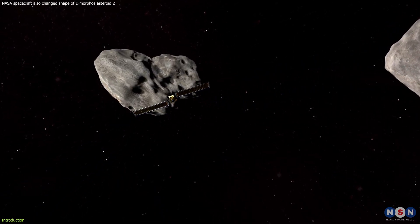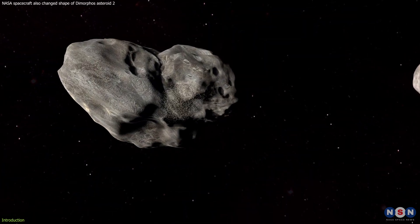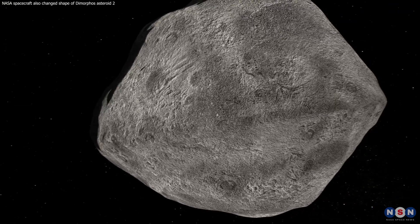So, if you're curious about how smashing a spacecraft into an asteroid can lead to groundbreaking scientific discoveries, you're in the right place. So without further ado, let's get started.